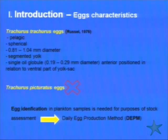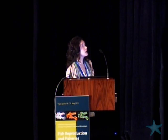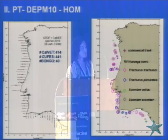Egg identification in plankton samples is needed for stock assessment purposes, mainly for the application of the Daily Egg Production Method (DEPM). If we are classifying Trachurus picturatus eggs as being Trachurus trachurus, we are overestimating our egg production and, of course, overestimating our spawning stock biomass for our mackerel. This is our last DEPM application for our mackerel.